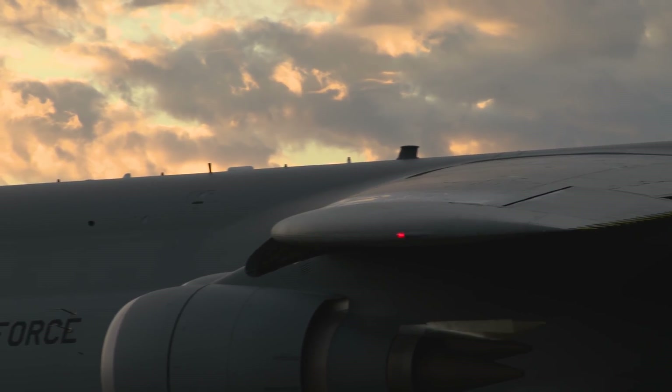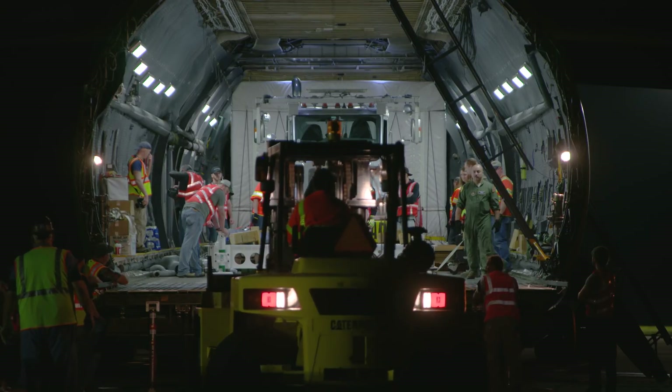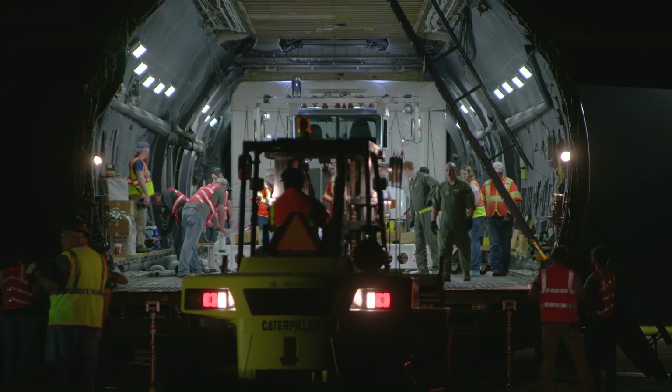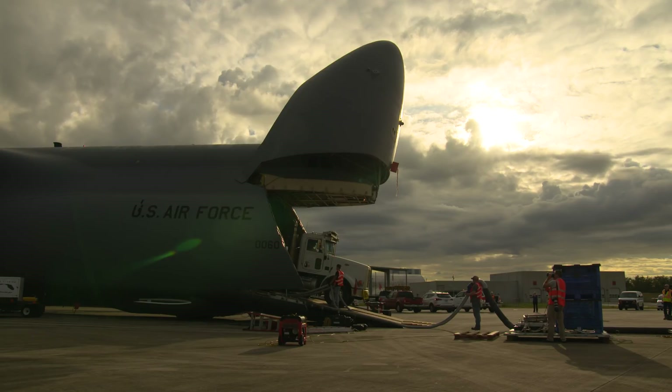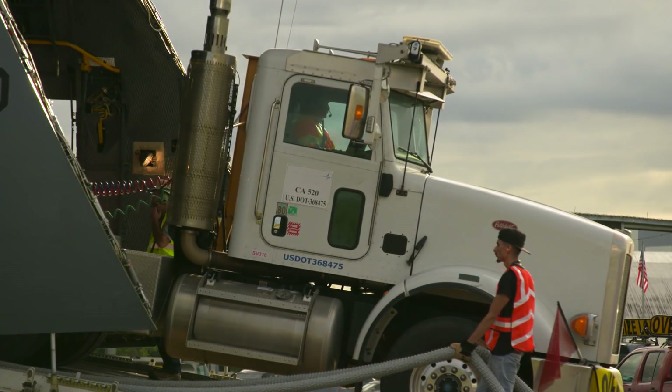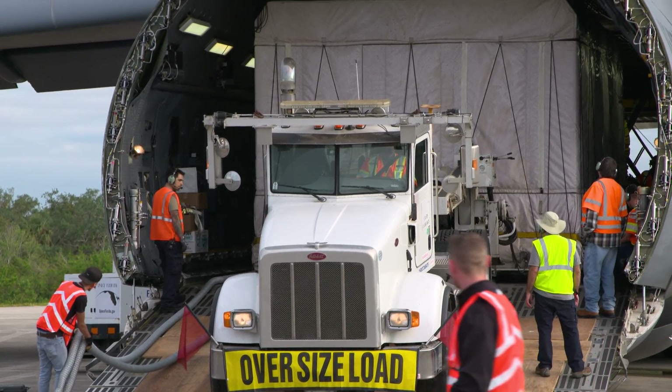After two years of construction at Lockheed Martin in Denver, and a few hours in the air, NOAA's GOES-S has finally made it to Kennedy Space Center, where the countdown to T-0 begins. It's always exciting to bring a satellite down to Kennedy Space Center and participate in that whole activity of getting a satellite ready for launch.